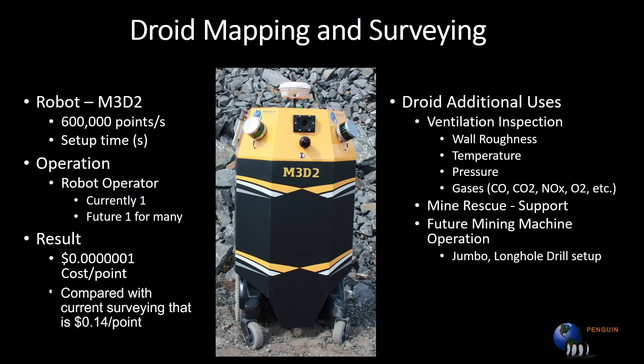M3D2, our 3D mapping droid, has been designed to operate in GPS-denied environments such as buildings and tunnels. The technology easily operates in wirelessly challenged environments and provides data that can be used for imaging and mapping.